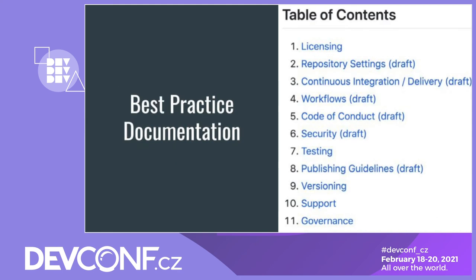The package maintenance working group is aiming to define and document a comprehensive set of best practices for module maintainers, covering areas such as licensing, security, testing, versioning, and more. For each of these sections, we bring together the maintainers in our group to discuss and agree on the best practices. All of our documentation is available in the package maintenance repository, which is at github.com/nodejs/package-maintenance.